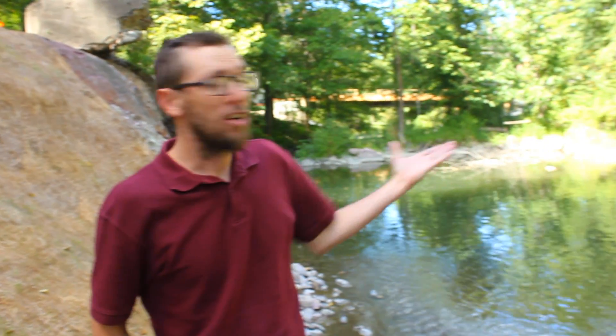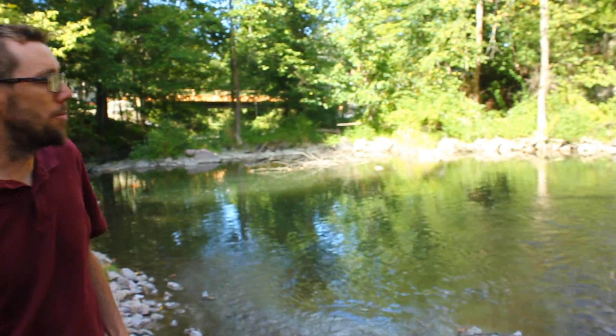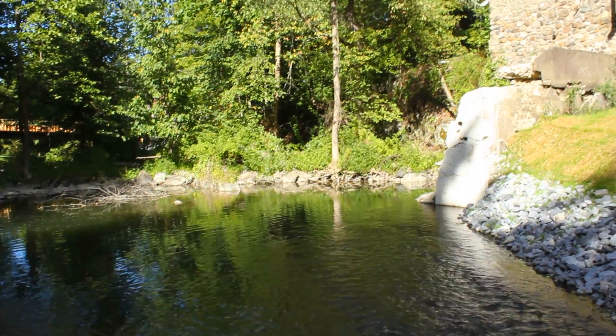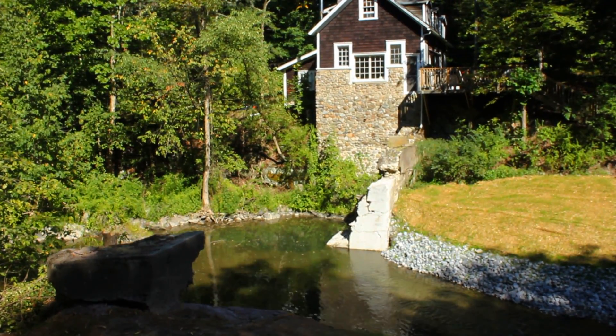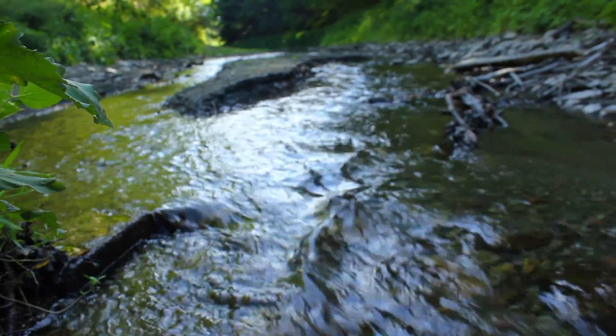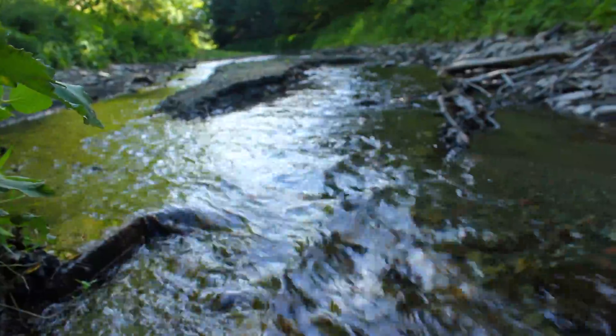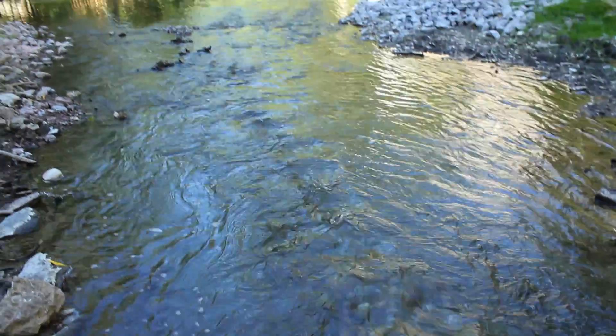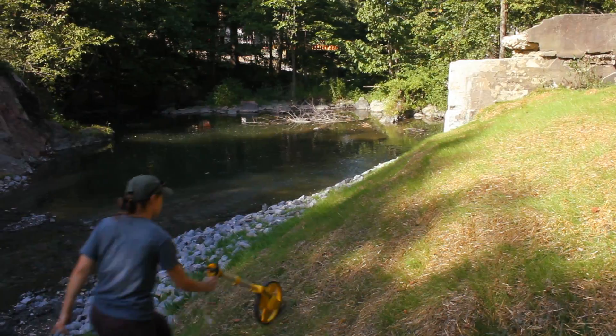Here we are back at the Chatpon Dam in the town of Clinton, Dutchess County, New York. The dam has been removed by the great work of Dutchess County Soil and Water Conservation District and a couple of consultants and engineers they hired to work with them. You can see the place looks incredible — it looks really great. The place where the impoundment used to be has been graded and planted with grass, so we're cutting down on the erosion that might occur here.